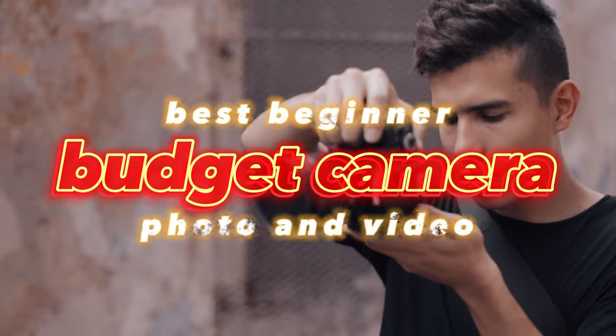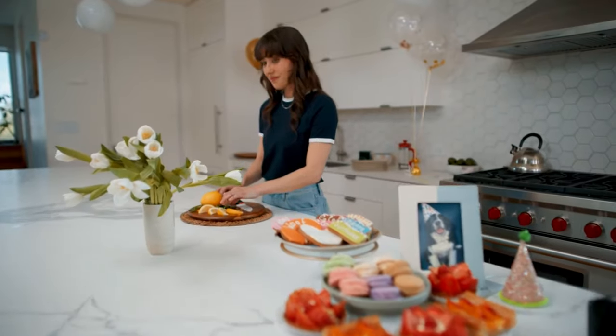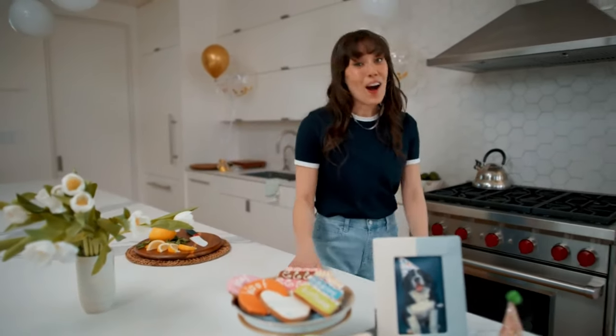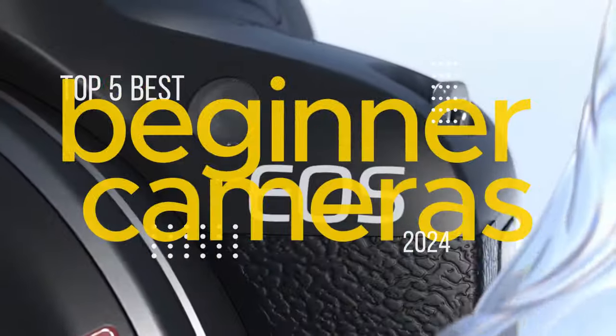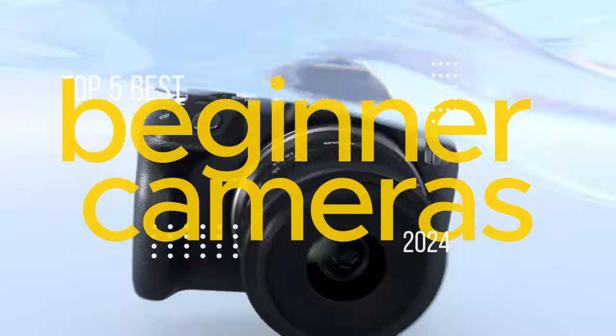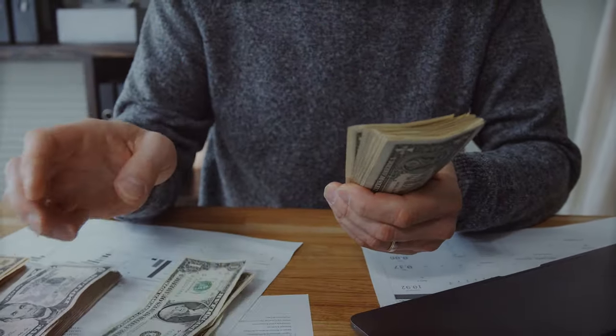What is up guys! Have you ever wondered what the best beginner budget-friendly camera is for both photo and video — to capture the best quality pictures and videos, and maybe even leave room for vlogs with a flip-out screen? In today's video, I'm going to give you the top five best budget-friendly beginner cameras, ranging from as low as $400 up to $900.